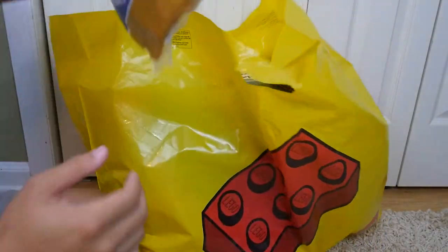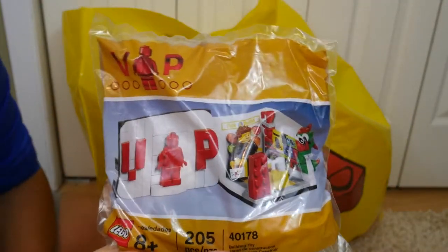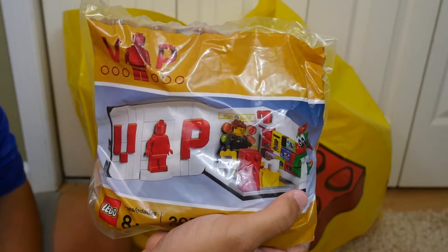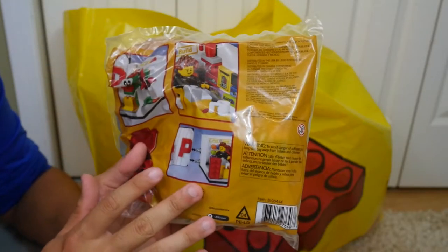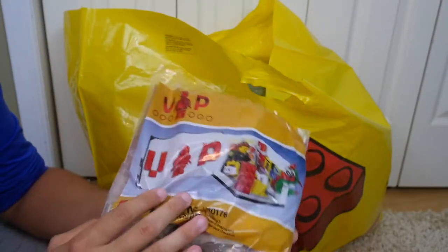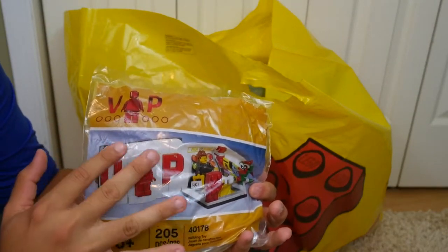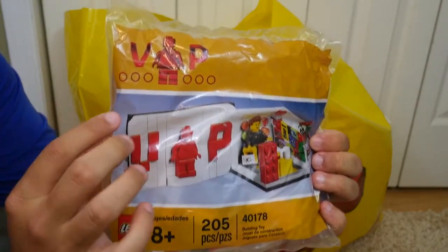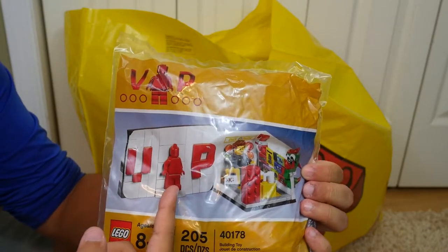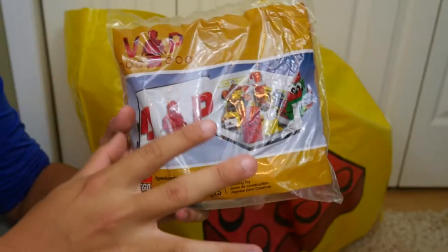Next up is the VIP promo package — this is what it looks like when it's built. I have no idea if I'm going to build it because this is 100% going to go up in price in the near future. I collect poly bags and I consider this one since it's technically a bag and not a full set. It comes with 205 pieces and I think it'll sell for around $20–$25 on eBay. I really like how they did the tiles, the VIP logo, and the eye made with a minifigure head.